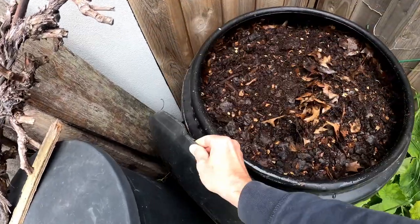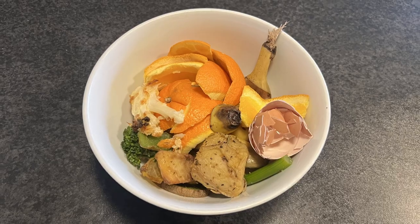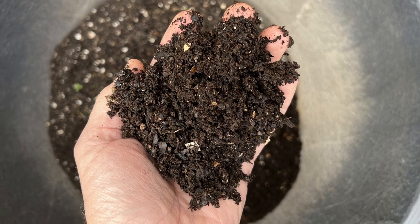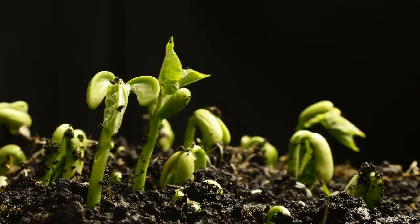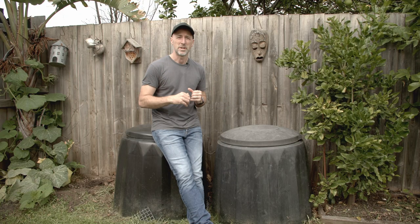To me, compost is one of the most amazing things in the world. What else can turn food waste like this — yes, even meat, dairy and citrus (I'll explain how later) — into a totally natural, nutrient-rich soil additive that improves your soil structure, supports biodiversity and helps your plants hold on to the food and water they need to thrive? I've composted everywhere I've lived, even in a one-bedroom apartment.